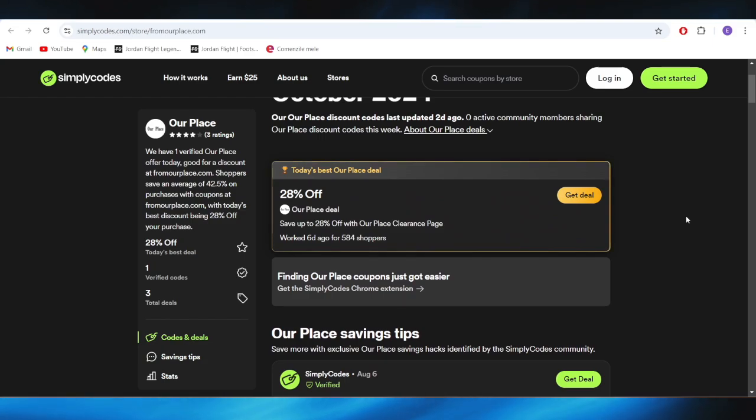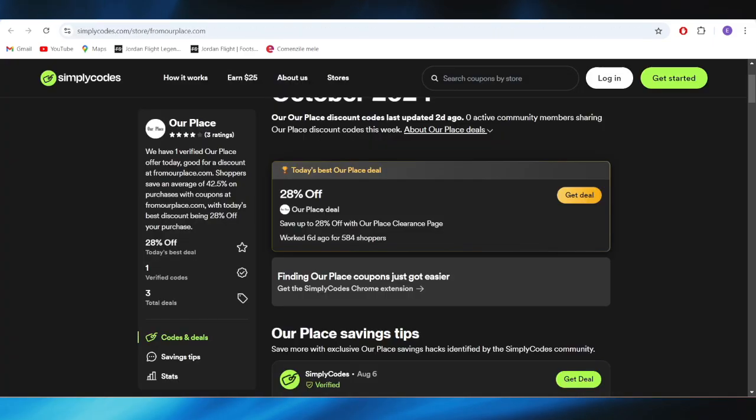For example, if you want to get this one, which is today's best deal, all you need to do is simply tap on this Get Deal button. For this one, there is no code required — you can simply tap on the button and it'll be redirected to the website, where the discount will be applied automatically with 28% off.